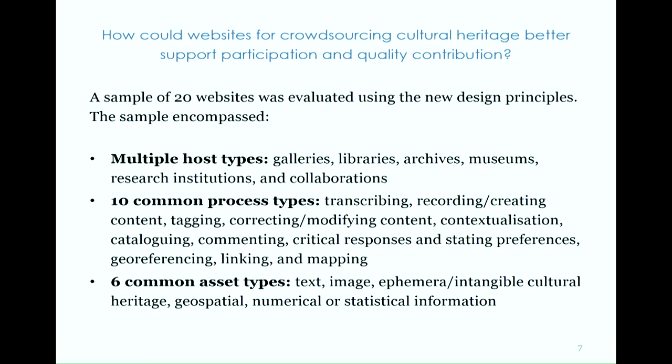The sample encompassed 10 common process types, including transcribing, recording, creating content, tagging, correcting, contextualisation, cataloguing, commenting, critical responses or stating preferences (such as voting), geo-referencing, linking, and mapping. The sample also encompassed six common asset types: text, image, ephemera, or intangible cultural heritage, geo-spatial assets, and cultural heritage assets containing numerical or statistical information. I'll talk through some of the results from the study, hopefully to illustrate how the design principles might be able to assist with designing and evaluating this type of website.